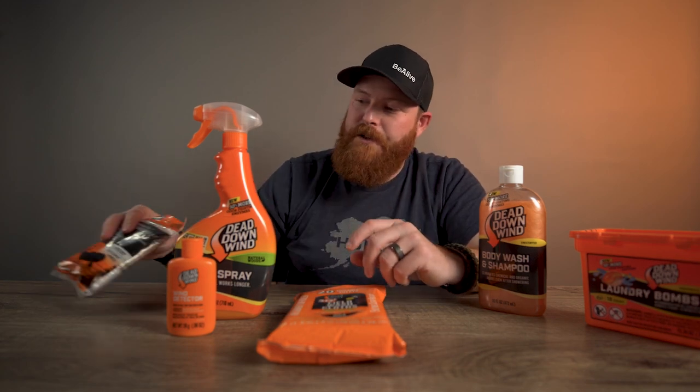It really is a full system. When you start looking at lowering your scent profile and trying to eliminate that scent profile when you're in the field, it is the most important thing to your success. Think about the systematic approach — turn to the products from Dead Down Wind and it will help you be more successful.